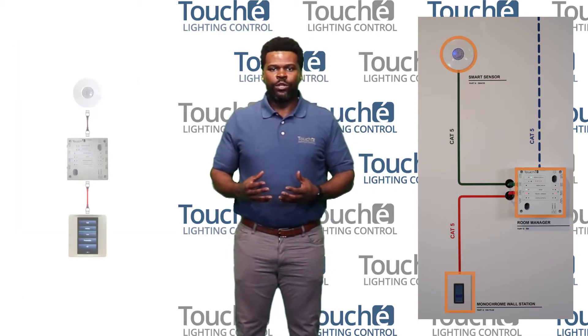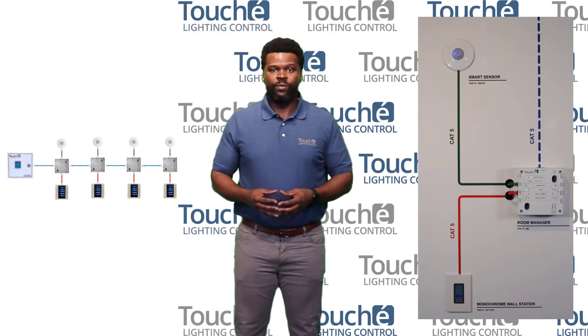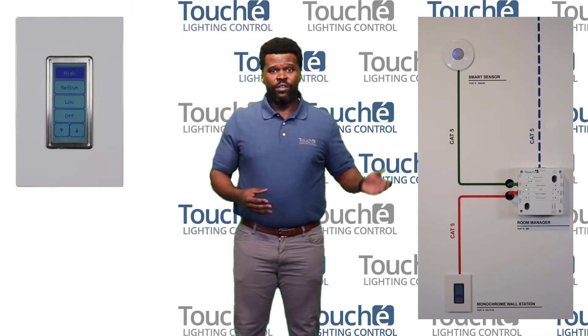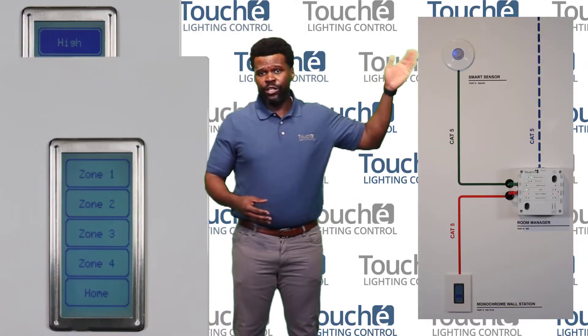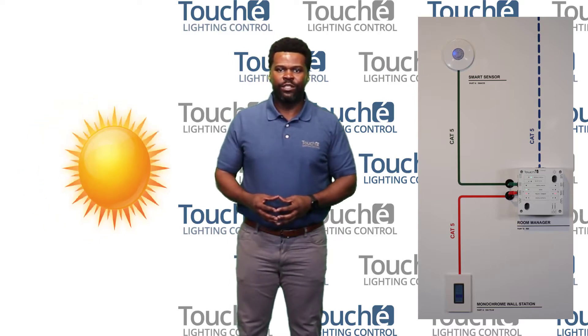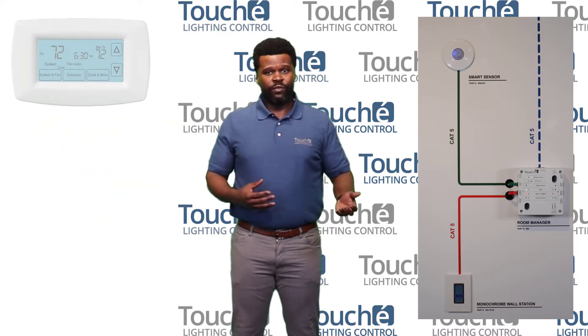Some of these features include single room control or network an entire building, relay and 0-10 volt dimming control, touchscreen scene and individual zone control, occupancy control with dual technology, daylight harvesting with automatic light level adjustments, and contact closure for HVAC.